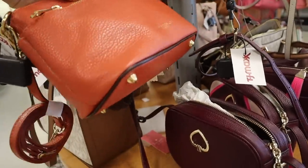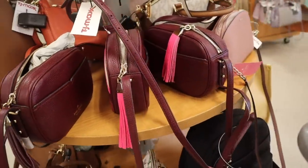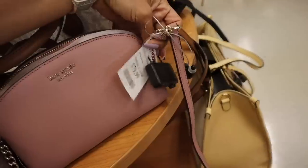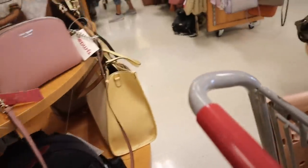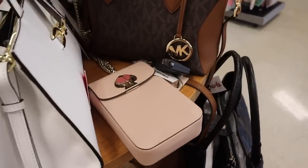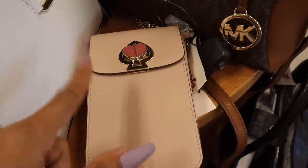I know you guys love Kate Spade as much as me - they have maroon purses and one with a pop of pink. Look at this mini Kate Spade purse, so adorable, priced at $80. Over here is a Kate Spade mini crossbody purse - never seen anything like it here before, priced at $80, originally $188. Such a great deal - you can fit your phone and card in it, very functional for spring and summer.